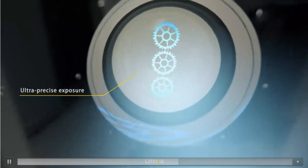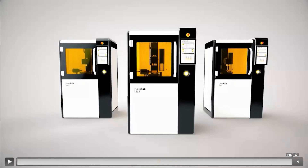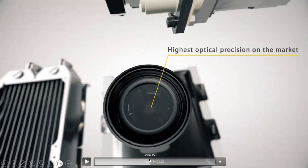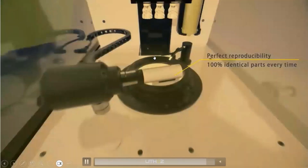We project one image of the 3D part on the bottom of the vat and due to that blue light, a polymerization starts in our material. Here we see the polymerization of that layer and how we create a 3D printed part afterwards. That's basically all — this is how our printer works.